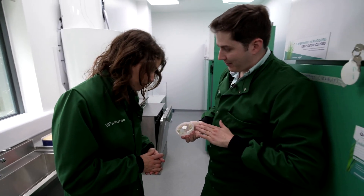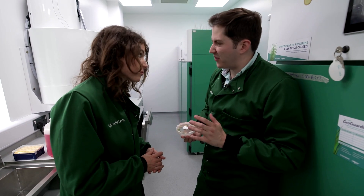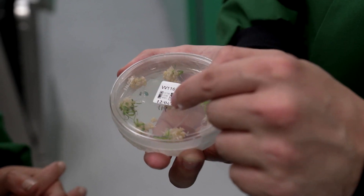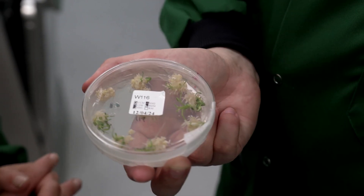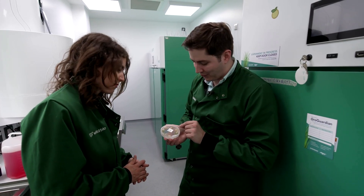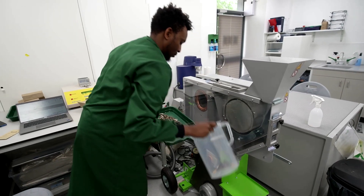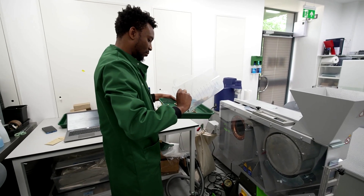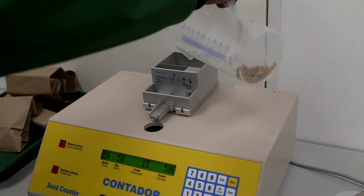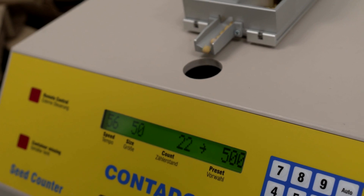So this is wheat. These have been in this chamber now for a couple of months, give or take. What you're seeing here is calli — these are essentially plant stem cells. You can see green shoots coming through now on most of these, and that's what we want. These are baby wheat plants. Wild Bio has already conducted field tests of crops designed to increase yields through more efficient photosynthesis, and discovered the biggest challenge is the changing climate itself.